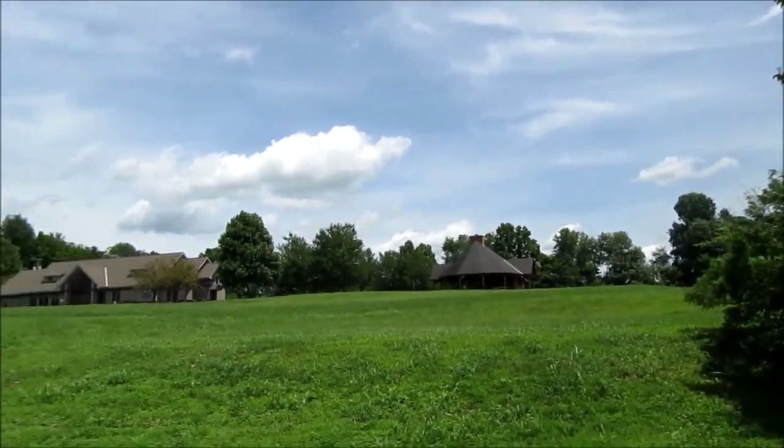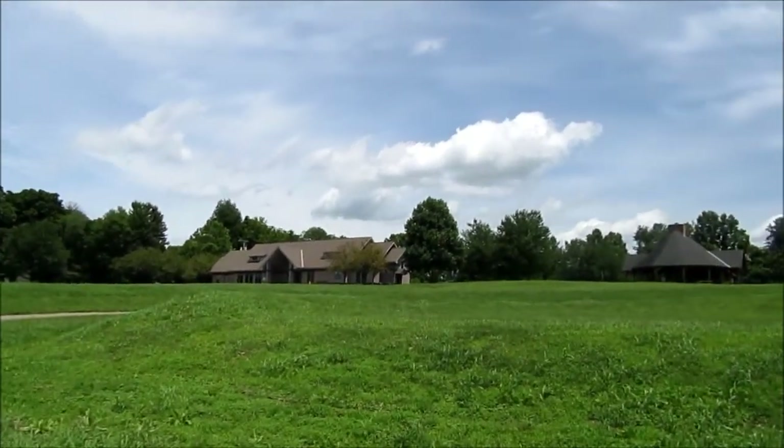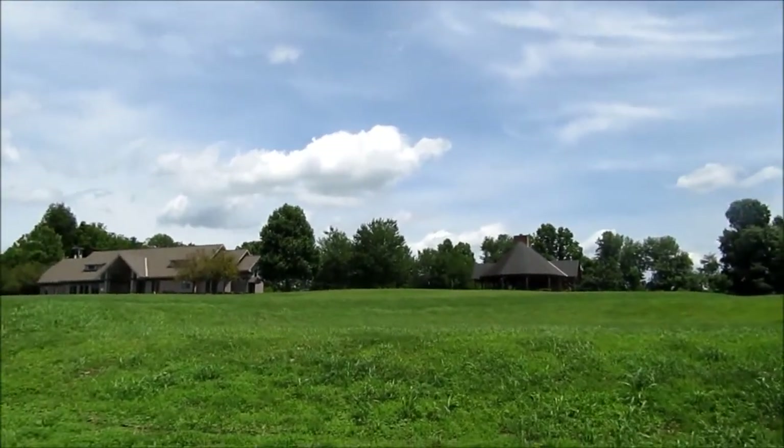Up there is the gazebo and there is the visitor center. I'm going to go sit under the gazebo because it is hot. Well, that about wraps up my trip here — I am now in a golf cart and I'm going to drive home. I'll catch you guys later.